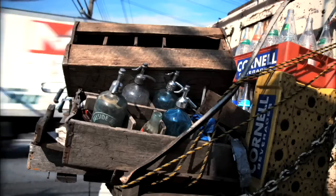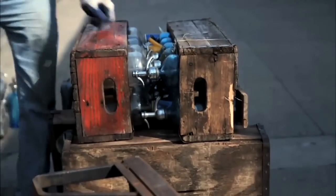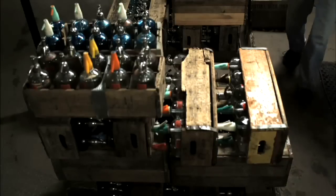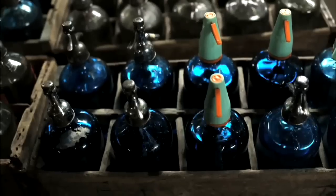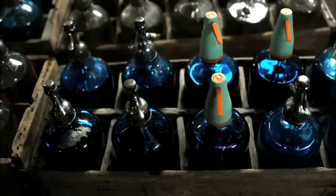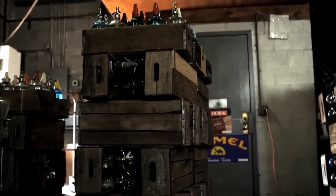The delivery business has declined over the years for a number of reasons — one of them being women in the workplace, which I think is a great thing, but they're not home any longer to accept the deliveries. Two-liter and one-liter plastic seltzer bottles in the supermarkets hurt the business a lot, and the moving to Florida of many of the old customers.